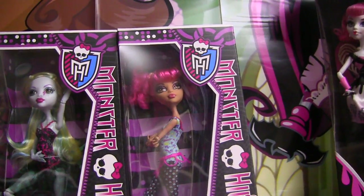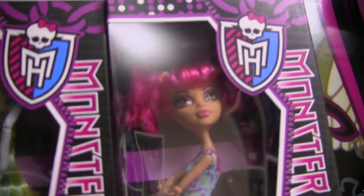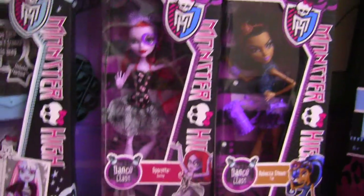This is Howleen Wolf. I think she looks good here and I'm glad they made another Howleen. Love her pink hair. Don't you wish you could change your hair like every day? Like, I want my hair to be pink today. Anyway, I wish I could do that. I'm just so happy.